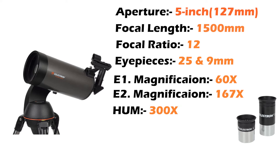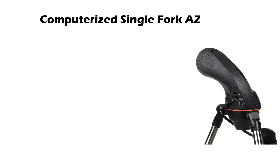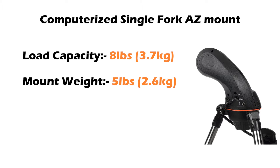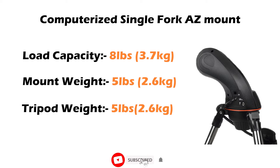The highest useful magnification of this telescope is 300 times and the lowest useful magnification is 18 times. The telescope has a computerized single fork alt-azimuth mount. The load capacity of this mount is 8 pounds or around 3.7 kg. The weight of the mount is 5 pounds or around 2.6 kg, and the tripod also weighs around 2.6 kg.